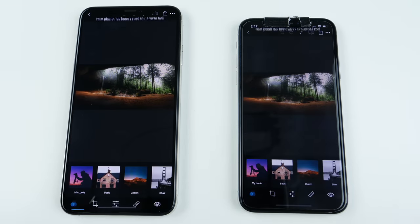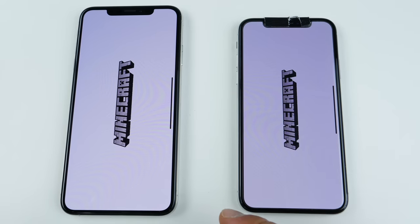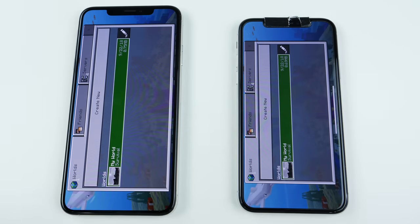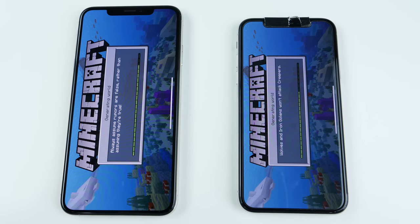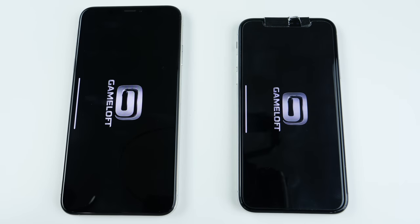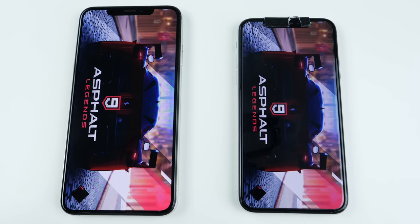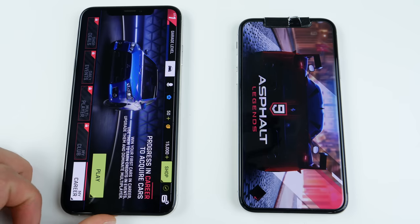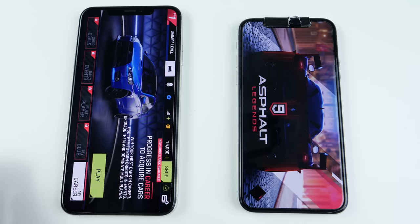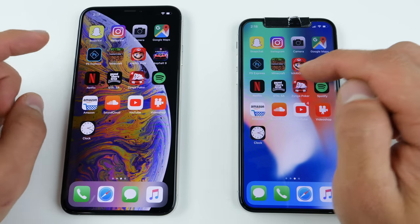Minecraft: a little bit faster on the XS Max, loading the world with the furthest draw distance — just a hair faster. Asphalt 9: this is a pretty large application, just came out and probably not too optimized for both, but it did load considerably faster on the iPhone XS Max. Wow, quite the difference — like a full 10 seconds. So for the heavy apps, the XS Max definitely makes a difference. Netflix: web-based, just about the same, with the iPhone X actually coming in first.